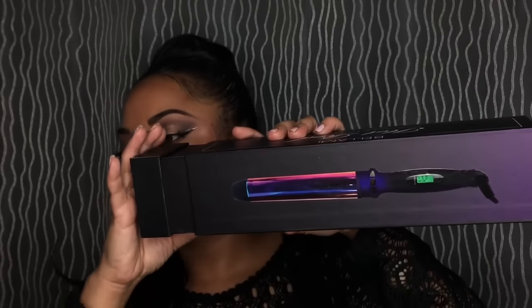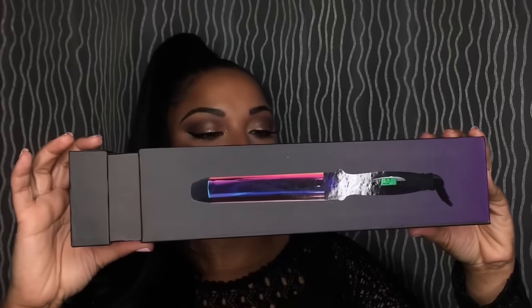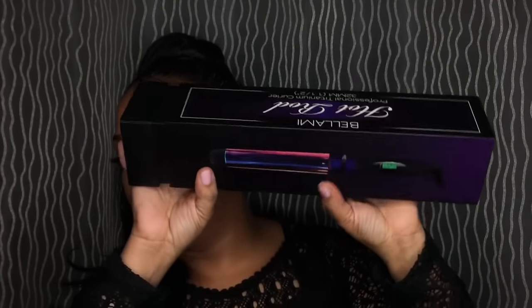We got a Professional Titanium Curler from Bellamy. This is called the Hot Rod. I'm so excited about this — I've never gotten anything from Bellamy. I like this because it's a thick barrel. We got a lot of stuff to go through, so at least you know how that looks.